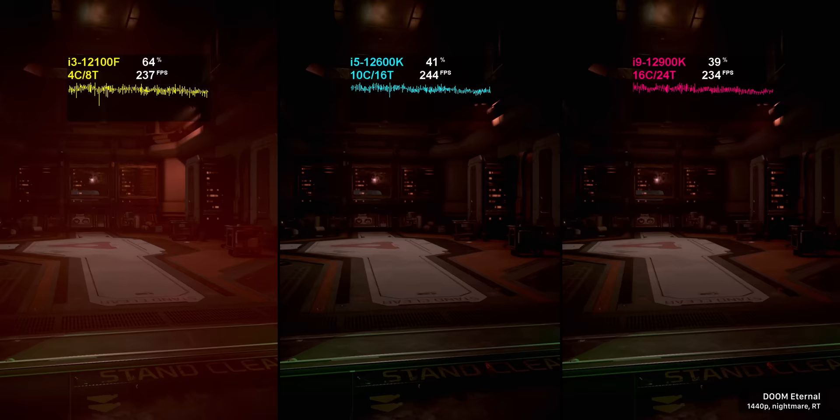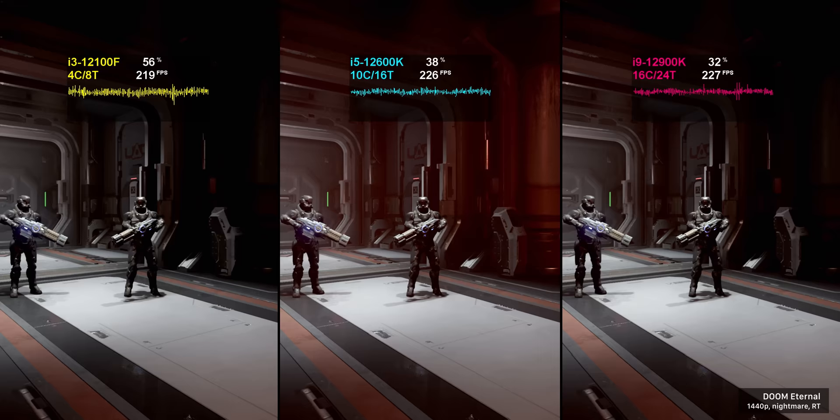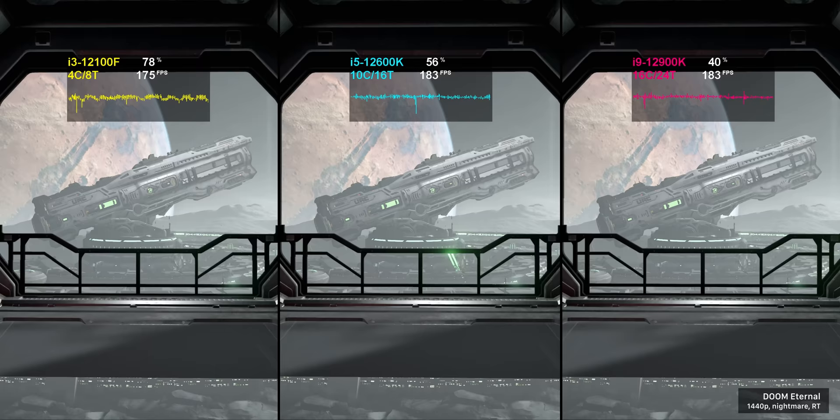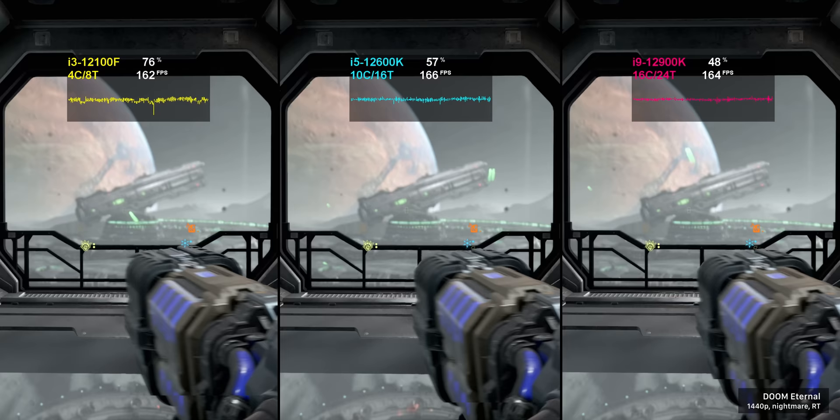So what does that mean for gaming performance? In some games the i3 can keep up with the demands of most modern titles unless they're very CPU intensive. Doom Eternal is a great example — a story-based first-person shooter that's not very CPU intensive, and the $130 i3 delivers performance that is indistinguishable from the $600 i9-12900K. CPU usage is a fair bit higher and the frame rate graph is a bit more variable, but overall it's still really impressive performance.